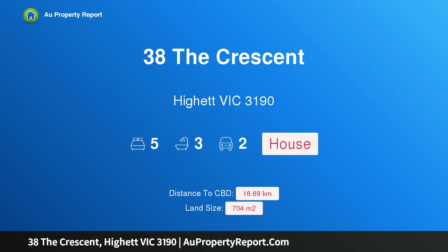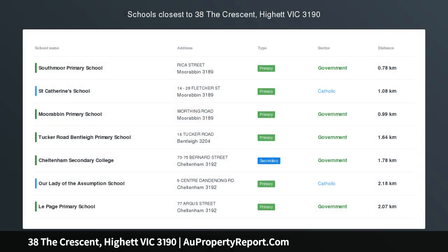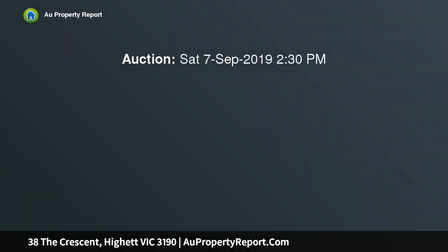Welcome to 38 The Crescent, High Victoria 3190 — a prestige entertainer in the premier Crescent locale. Large enough to fit the biggest, busiest blended or extended family in state-of-the-art style, this amazing as-new entertainer is ready to impress.